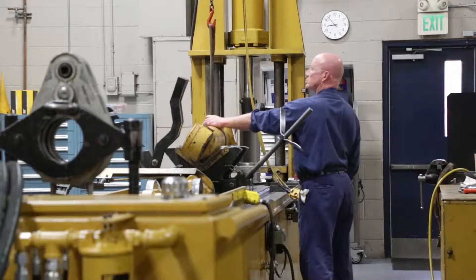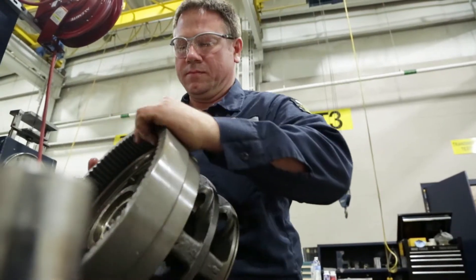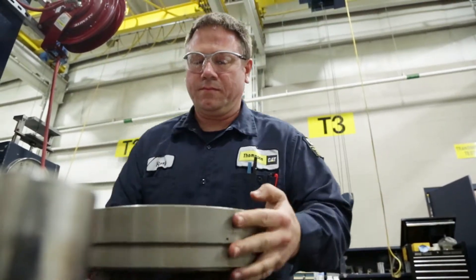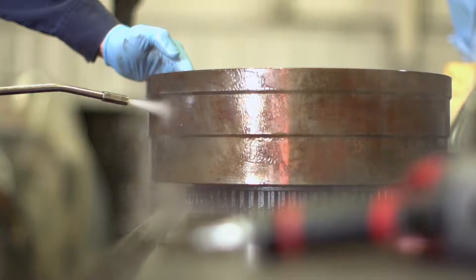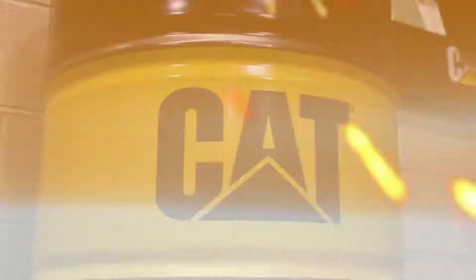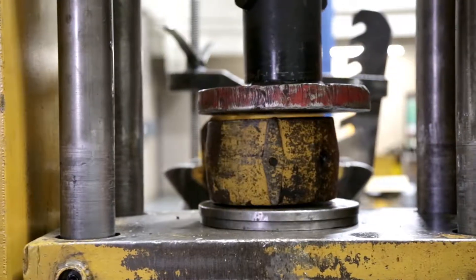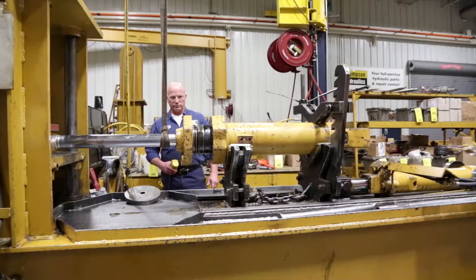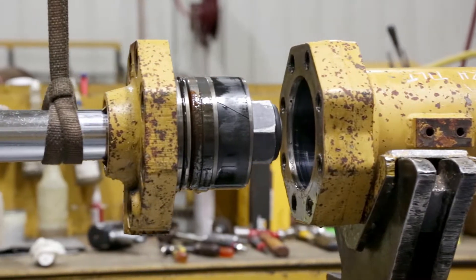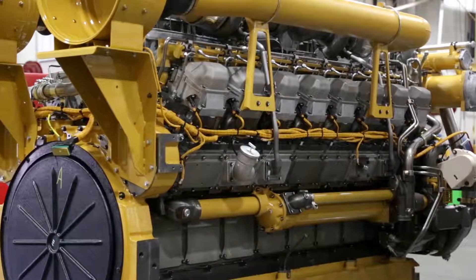Our repair and rebuild processes are what make all the difference, and every step of the process is overseen by Class A technicians. The CRC operates in a climate and contamination controlled environment that meets CAT's five-star contamination control standards. We want to offer the flexibility of a service shop with the process consistency of a manufacturer. All components are repaired or rebuilt to function at or above factory standards.